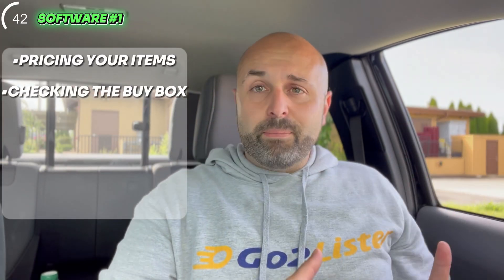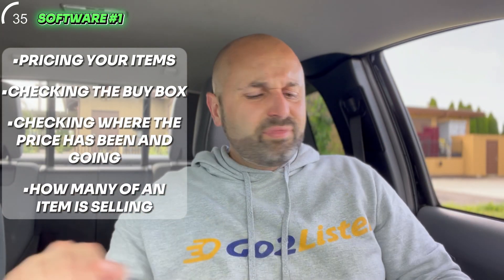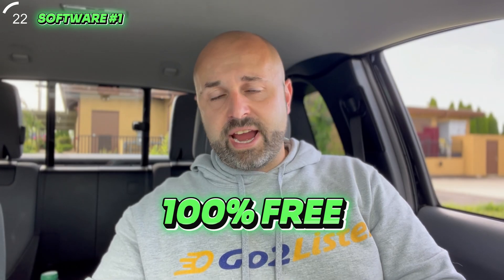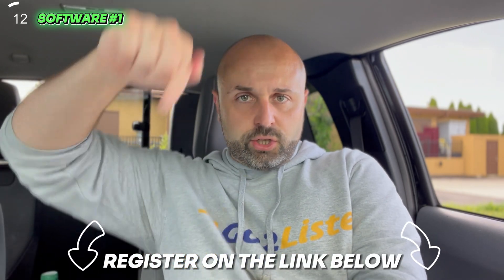This Chrome extension is imperative for pricing your items, checking the buy box, checking where the price has been, where it's going, and how many of an item is selling. Keepa is probably the top tool I would recommend. I'm actually hosting a free training at the end of the month — 100% free — all about how to use Keepa to its fullest potential, how to leverage your time, make the best decisions, and grow your business. Definitely register for that down below. Keepa is my number one top tool, and it's free — though there's a paid version for $20 a month. Check it out at Keepa.com.